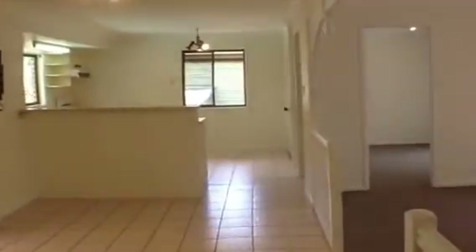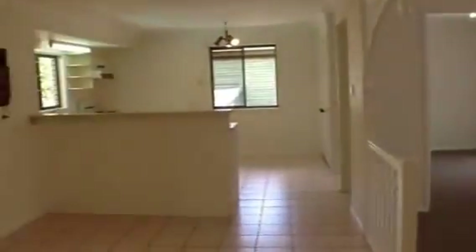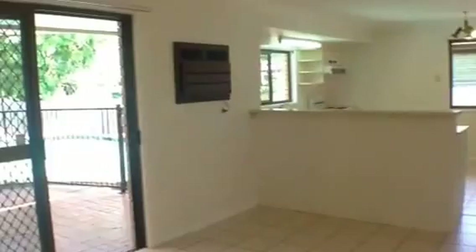This concludes our walkthrough tour of 16 Andross Street at Chapel Hill. This is Maison Real Estate. If you have any further enquiries about the property, please contact the office. Thank you.